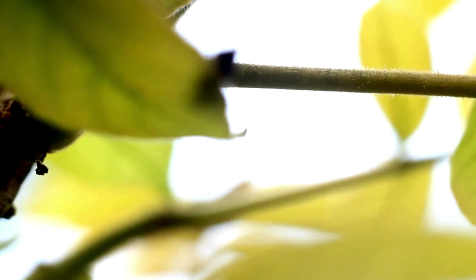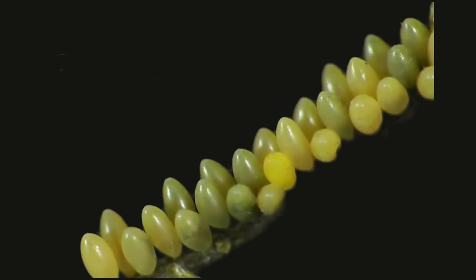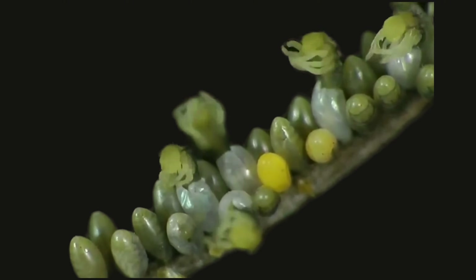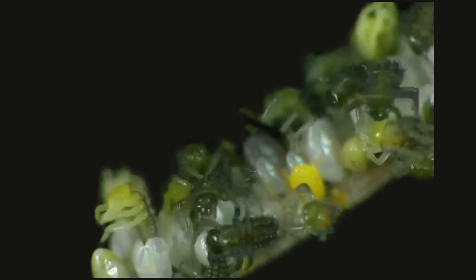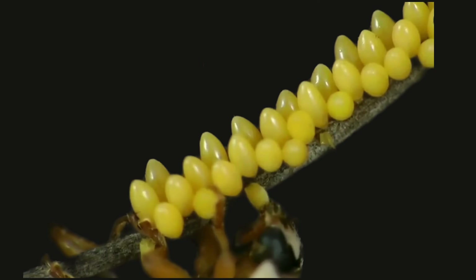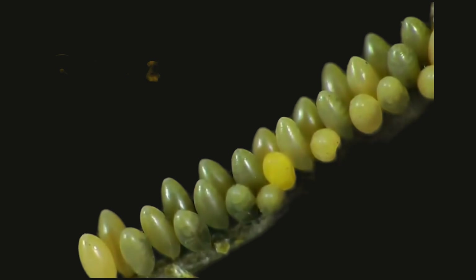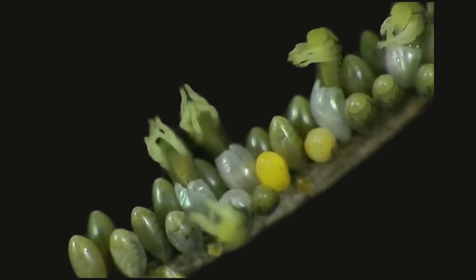How does a ladybug start its life? First, the ladybug mom lays her eggs in clusters under a leaf. A few days later, tiny larvae hatch from the eggs. These larvae look very different from adult ladybugs — they are long, spiky, and often black with orange or yellow spots. As the larvae grow, they shed their skin several times before attaching to a leaf to form a pupa. In just one to two weeks, the pupa transforms into a beautiful adult ladybug. Amazing, right?